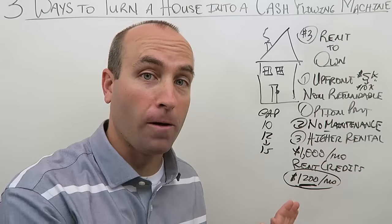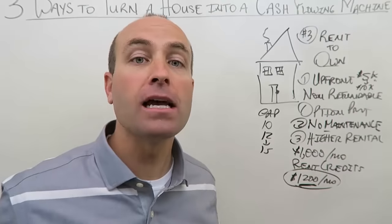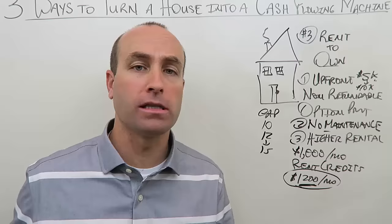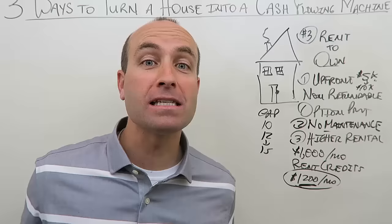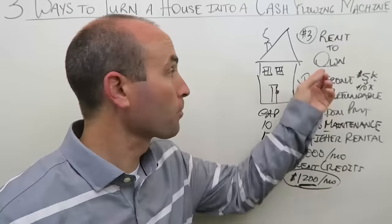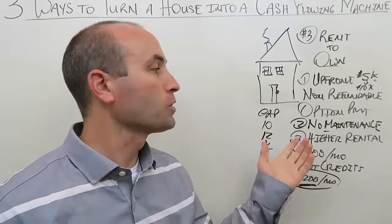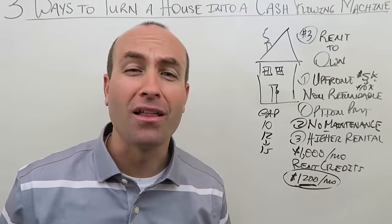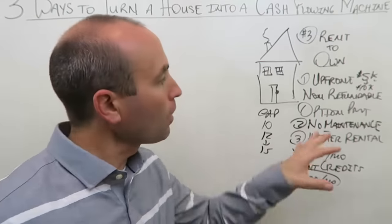Every single-family home I've ever done that's not a vacation rental or student housing, I always do a rent to own — always. Worst case scenario they actually buy it, and I've set the price high so I make a lot of money anyway. Maybe one out of ten times you end up selling it, and then you take that money and buy another property. It's a win-win no matter what.